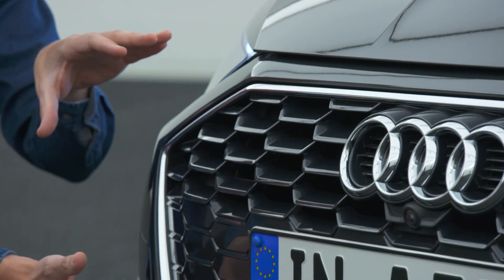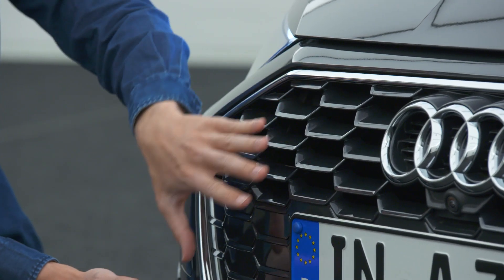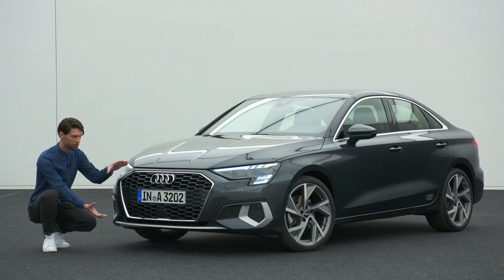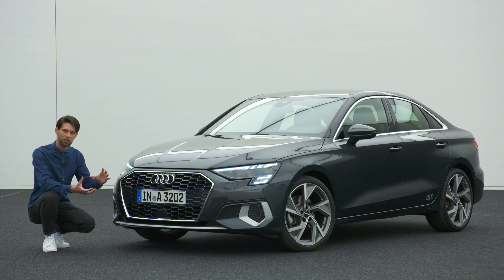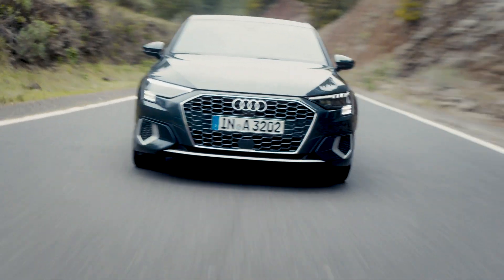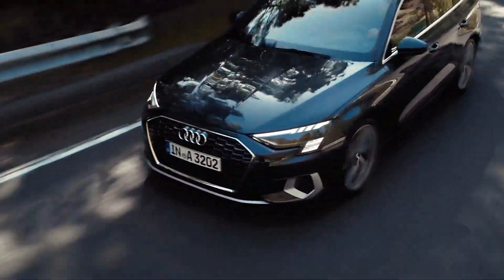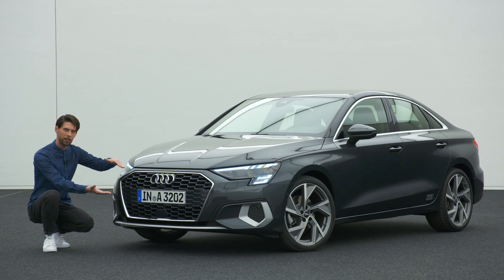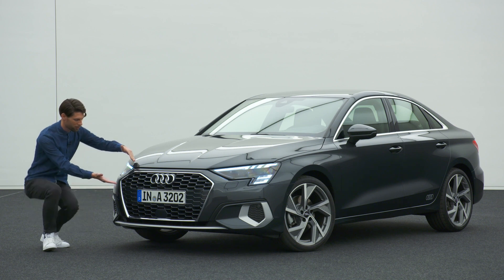Starting with the front, we have to talk about the single frame grille. As you can see, the single frame grille now has a honeycomb pattern for the very first time in the A3 — a very three-dimensional structure that gives a lot of depth and quality to the front appearance. At the same time, the grille sits very low, facing down to the road, so the whole car hunkers down and has a more dynamic attitude towards the road.